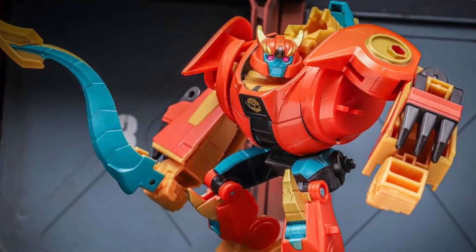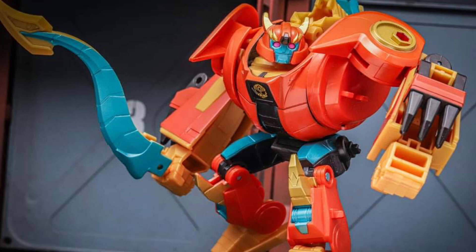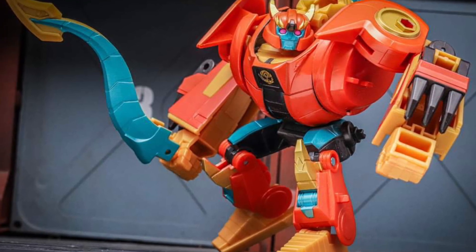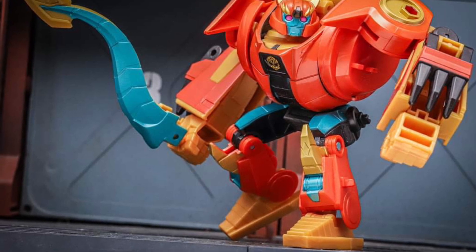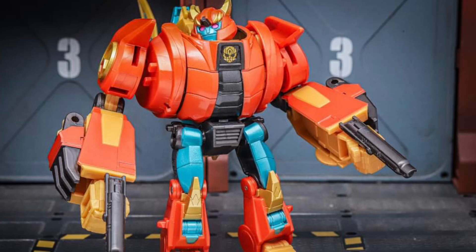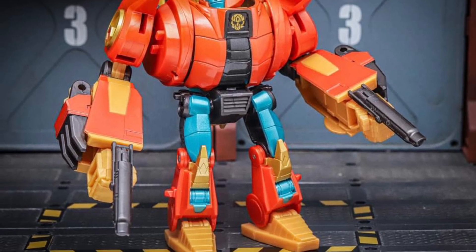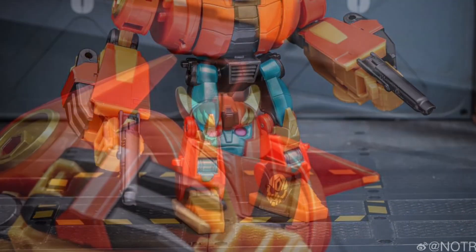Coming to us from Facebook, we have NotRab again with some in-hand images of new Transformers Jawbreaker. Now this is similar to — well, not similar, obviously different characters — but just the same kind of animated style, very vibrant colors. I'm liking what they're doing with these toy lines. This is the kind of Transformers I like to see because they're fresh, they're new, and very colorful.